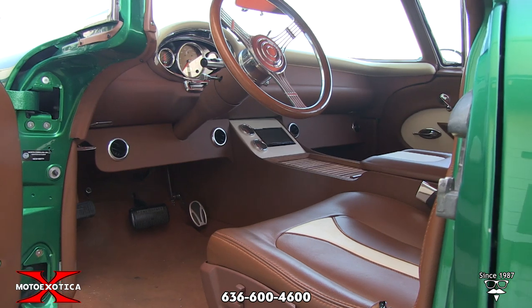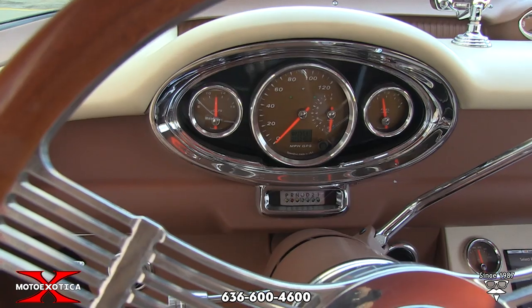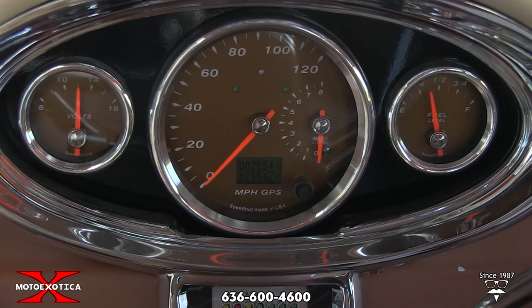Brown and creamy leather interior, Speed Hut GPS-powered speedometer and tachometer, a Pioneer stereo system, power windows and locks, and vintage air.